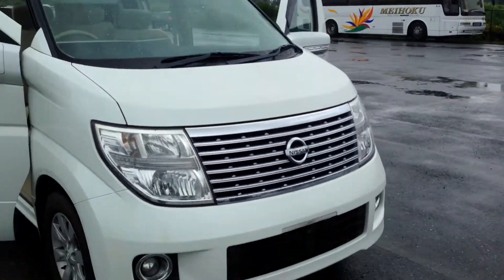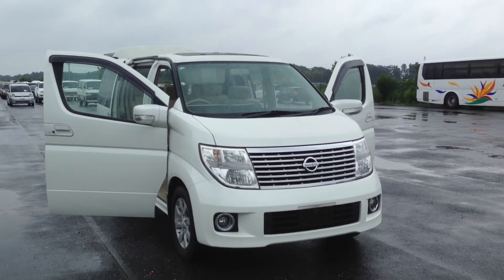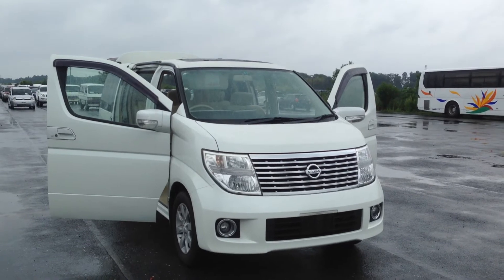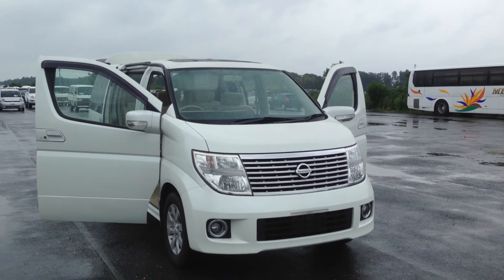As I draw this to a close, this is a very nicely equipped 2005 Series 2 VG with double sunroofs, slide door, and safety features. Thank you for watching.